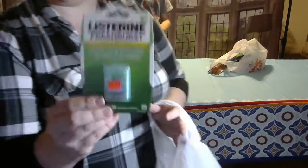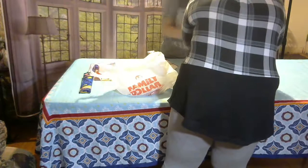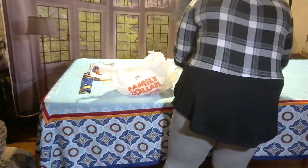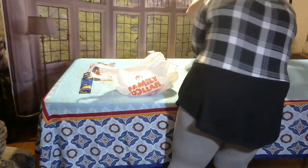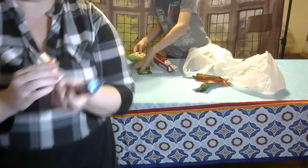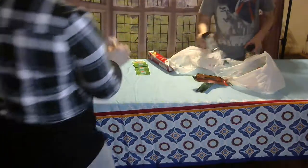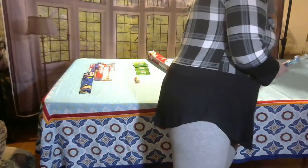I got some Listerine packs for 75 cents — I've actually got three of these. I also got some Listerine packs for $1.05. And then I found these toothbrushes on sale for 88 cents, normally a dollar.